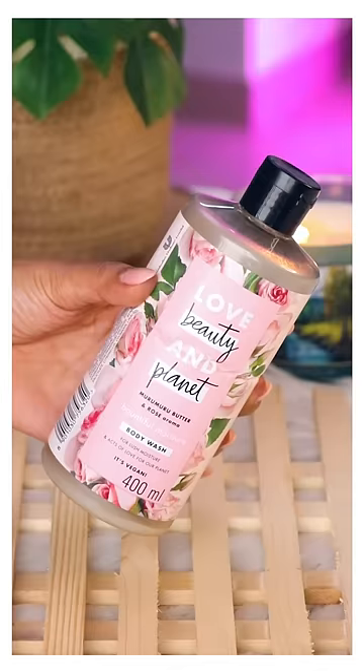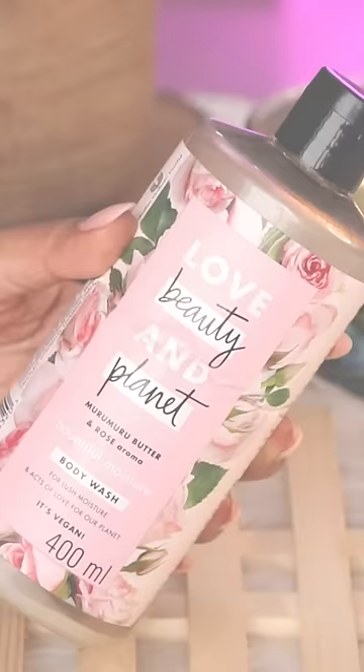Love Beauty and Planet Murumuru Butter and Rose Body Wash. You smell delicious after the bath and even your bathroom will smell heavenly, and it's really, really nourishing.